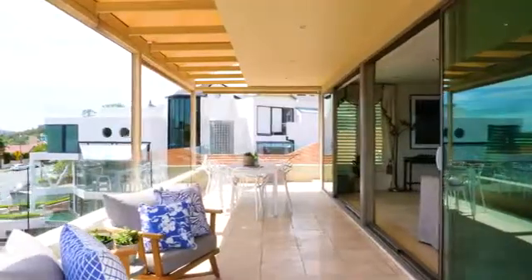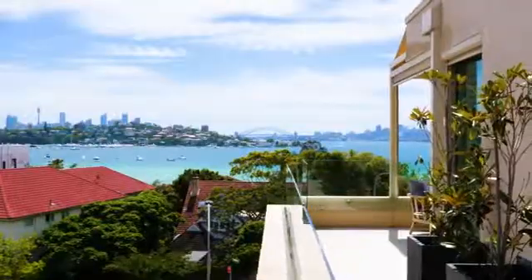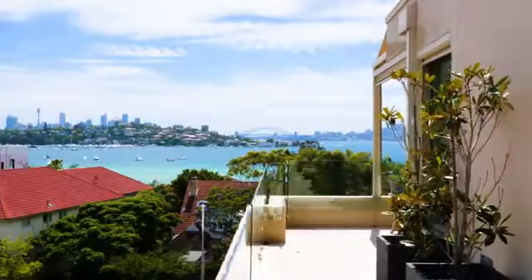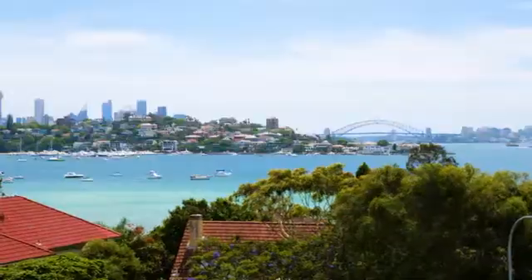Enjoying the entire top floor, this penthouse offers a luxurious lifestyle with a focus on outdoor entertaining. The expansive terrace wraps around the entire apartment offering unrivalled privacy.